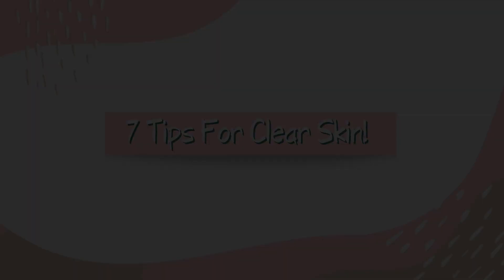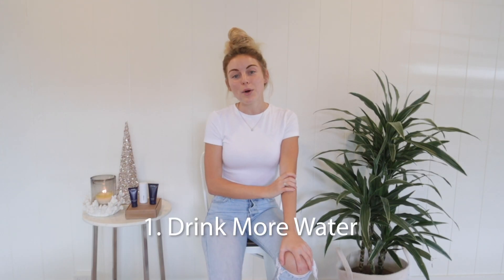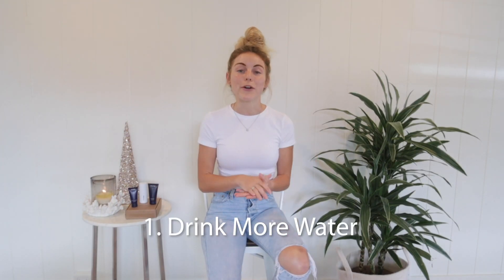So today I have no makeup on, some lovely hyperpigmentation, and seven great tips for you. Tip number one is to drink more water. We all know drinking water has a ton of benefits, but in this case the purpose is to flush your skin of toxins.